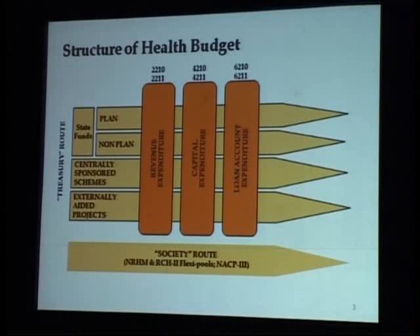Before we go into the exact numbers, we should remember that through the government there are basically two routes of financing: the treasury route, which is very structured, and the society route, which has actually emerged especially after NRHM, through which a whole lot of government money is moving off-budget and below the state level.